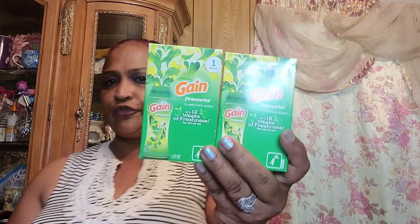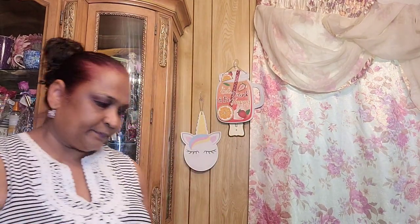Then I picked up this Gain — up to 12 weeks of freshness. This is what they look like. Oh my gosh, it smells through the box and it really does smell through the box! Then I picked up more nail polishes.